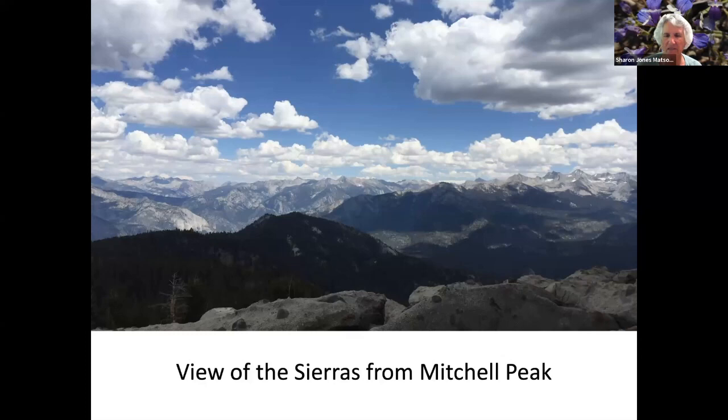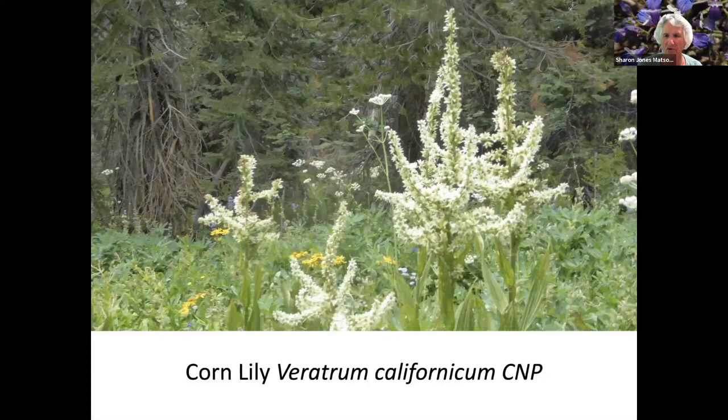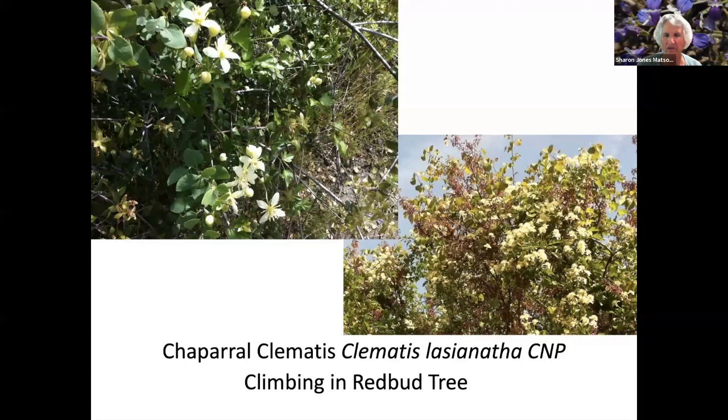This is a view of the Sierras from Mitchell Peak, which is in Kings Canyon National Park. It's a 360-degree view. Scarlet Gillia along the trail. Bridges Gillia. Corn Lily. Different views of pine drops. Harry Arnica. And Spider Lupine — you can see why it's called Spider Lupine by the leaf pattern. It's very spidery.